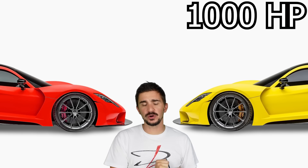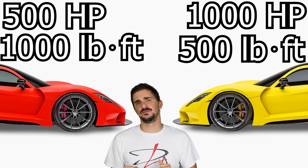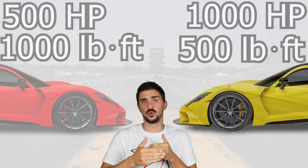Here we have two identical vehicles. The only difference between them is that this one makes 1,000 horsepower and 500 pound-feet of torque, and the other one makes 500 horsepower and 1,000 pound-feet of torque. The question is, if these two vehicles faced each other on a quarter-mile drag strip, which one would win? Horsepower or torque?